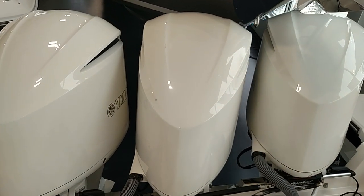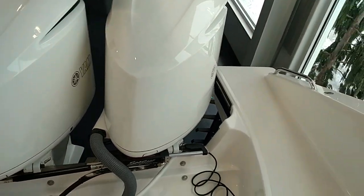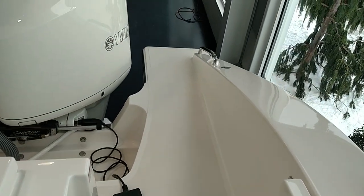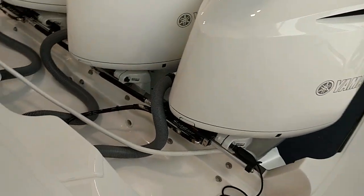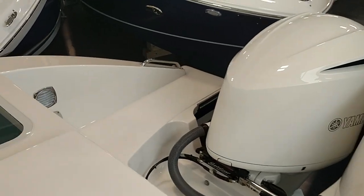The boat is standard with triple 350 Yamahas, factory white painted engines. On the transom you'll see there's very good access in and out of the boat from the water and across the transom from the dock, so great walkout ability.